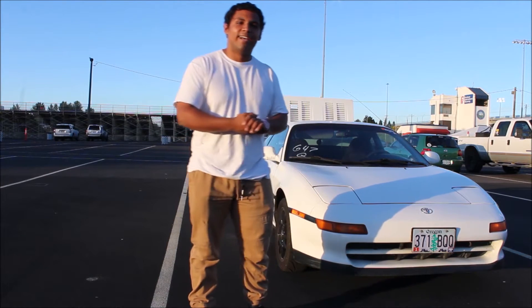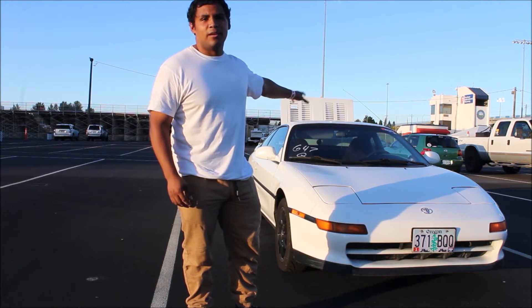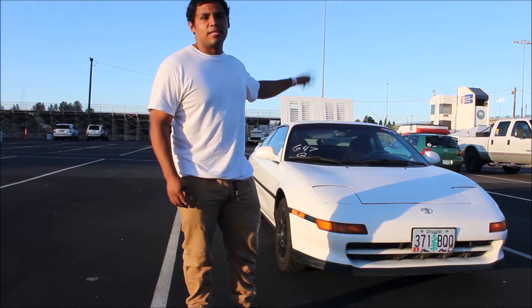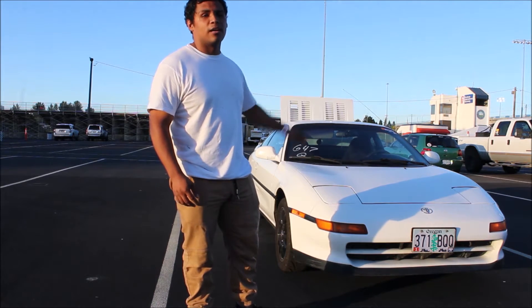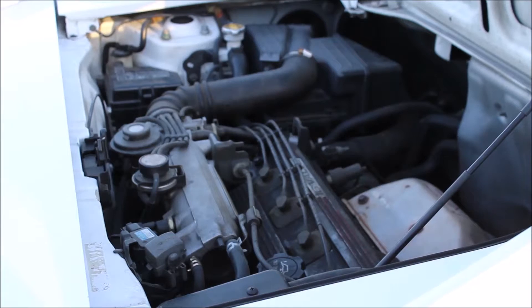Hi everyone, I'm back with another video today — should be an interesting one. So I have my '93 hardtop MR2. This thing is mechanically bone stock, and I'm curious how slow it is at the drag strip. Here's a shot of the engine bay just so you can see how stock this car is — it even has the OEM air filter box. The only change I've made is put aftermarket wheels on it.